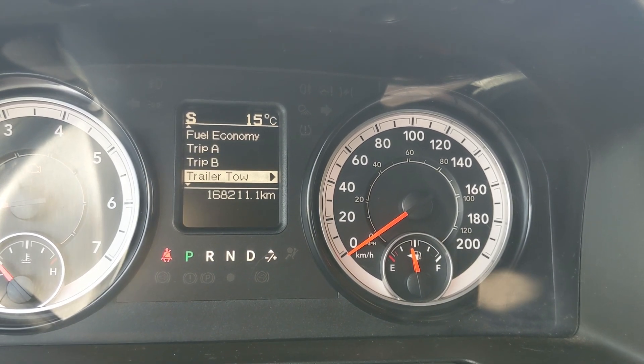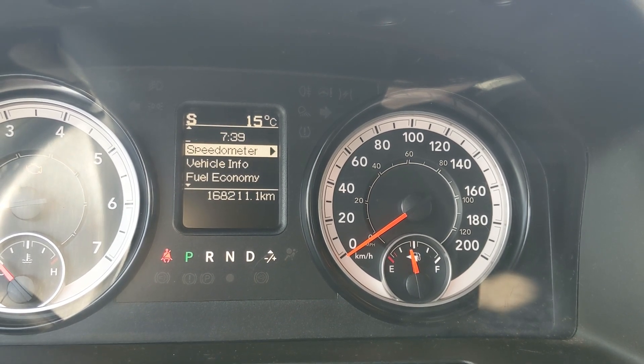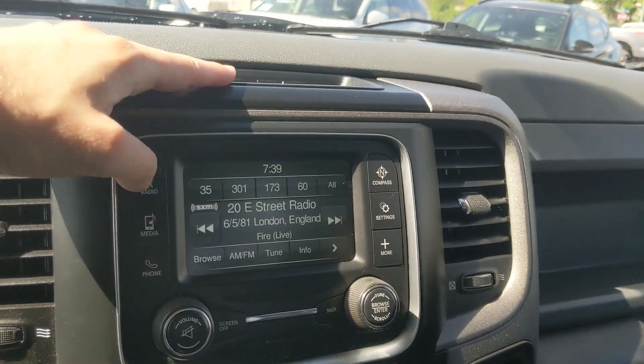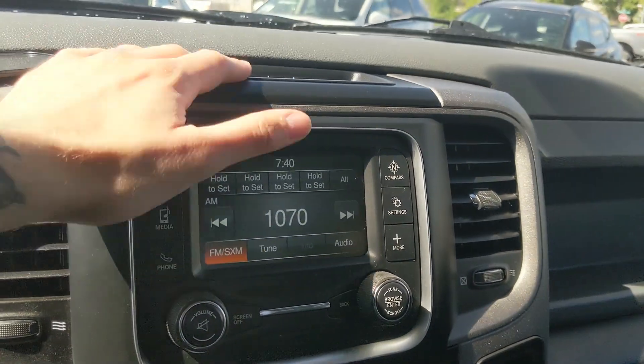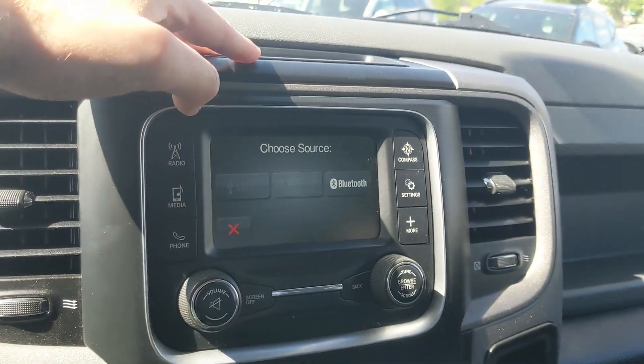Moving on to your center infotainment screen, which has radio, SiriusXM, and is also USB, auxiliary, and Bluetooth capable, so you have plenty of options there. Shifting into reverse, you have a backup camera so you can see where you're going.